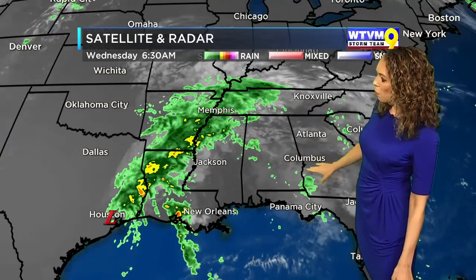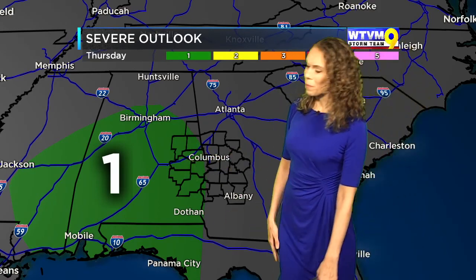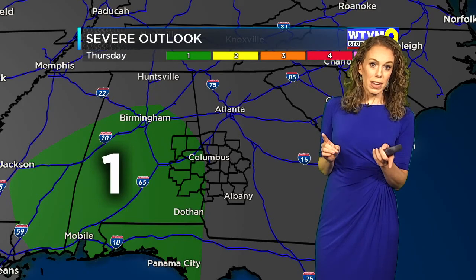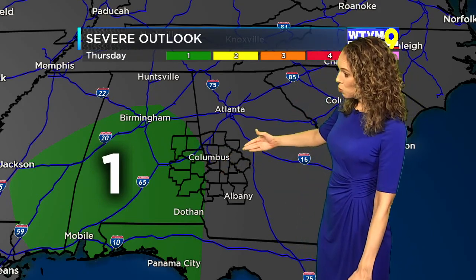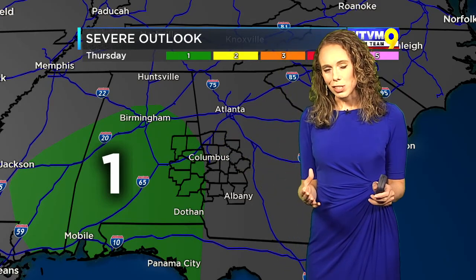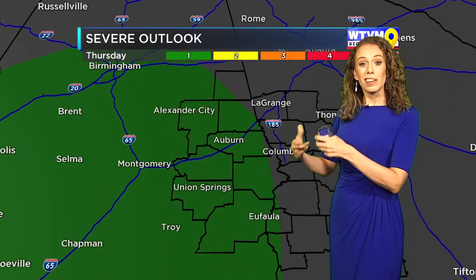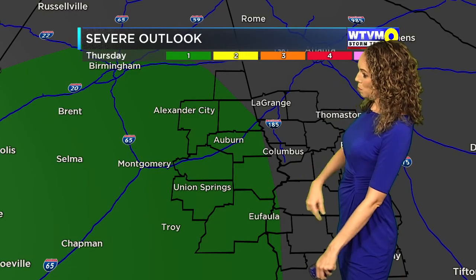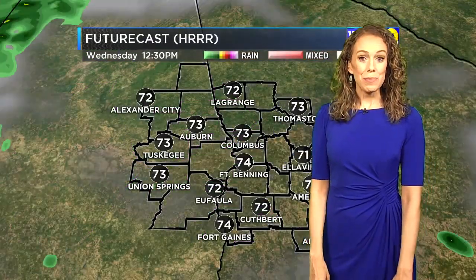By tomorrow we're going to see a better chance of some scattered showers and storms. There is also a low-end threat for some severe storms across central Alabama — a level one out of five risk — and that hasn't been extended into West Georgia. Not out of the question to see some gusty winds or a brief spin-up tornado, similar to what you see with tropical systems. I'll have to look at this and see how our risk looks for tomorrow, but for now just know there is that low-end risk — we'll keep you posted.